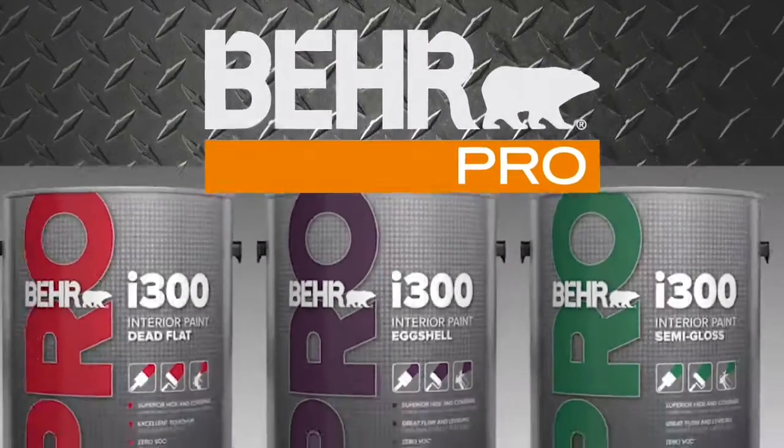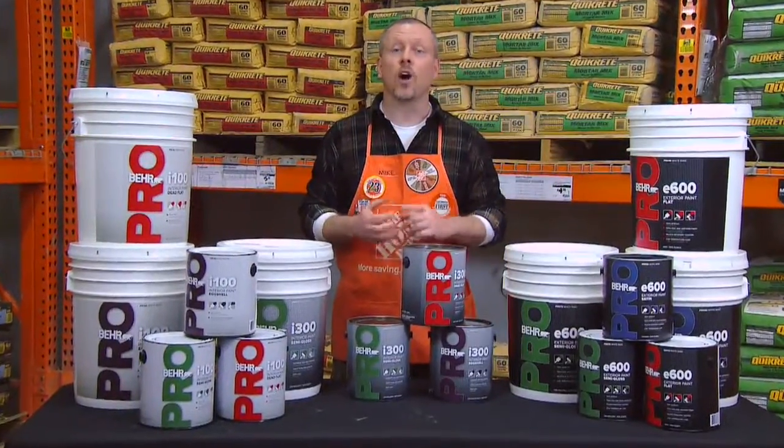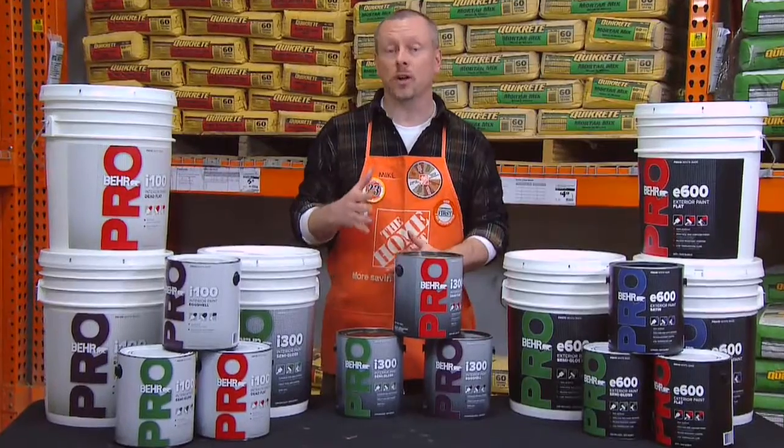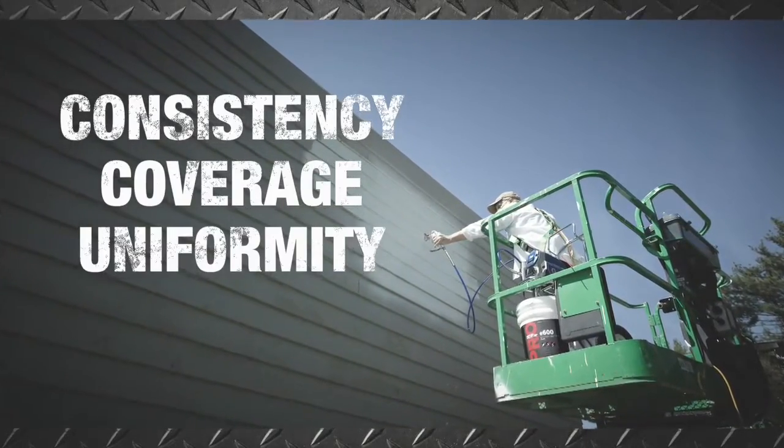Introducing the new Behr Pro interior and exterior paint, designed to deliver results for high turnover and price-driven environments with maximum spray consistency, coverage, and uniformity.